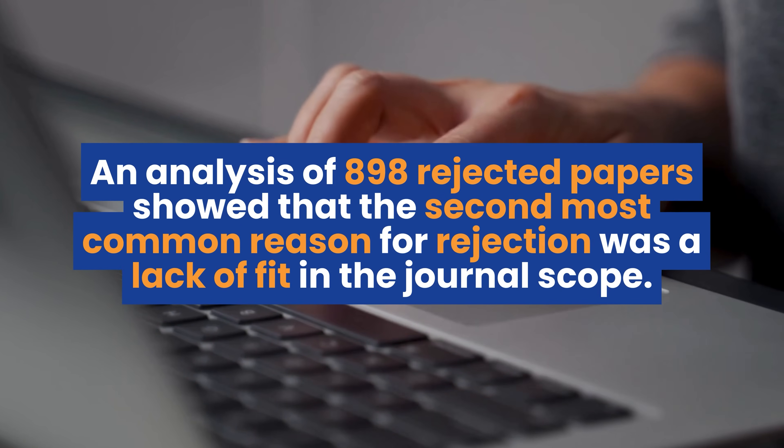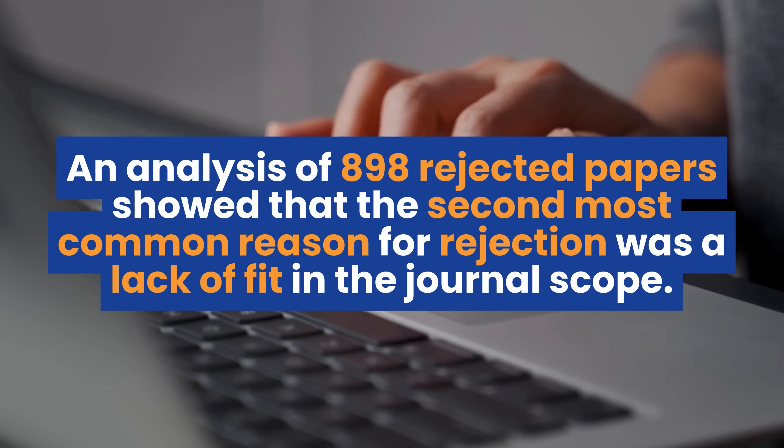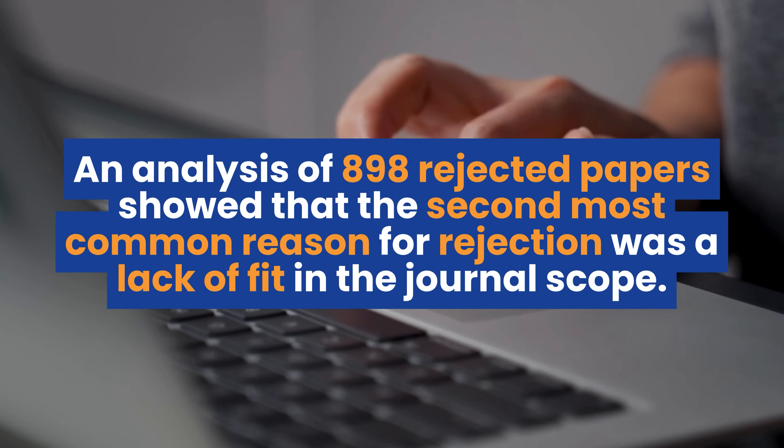You can download this template by joining a free community — the link is in the description, and the template is pinned at the top of the community feed. Now, finding the right publishing outlet for your paper is actually more difficult than you might think. An analysis of 898 rejected papers showed that choosing the wrong journal was the second most common reason why editors rejected papers outright — for example, submitting a review paper to a journal that only publishes experimental work.